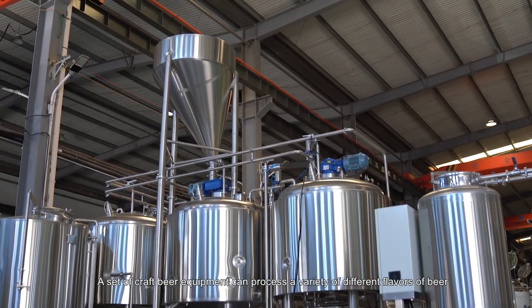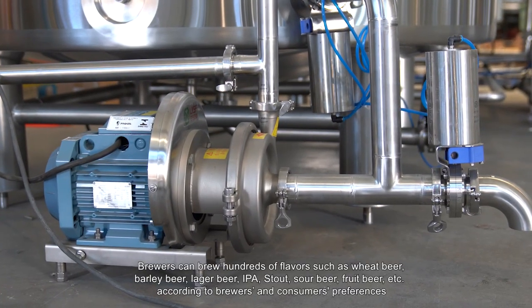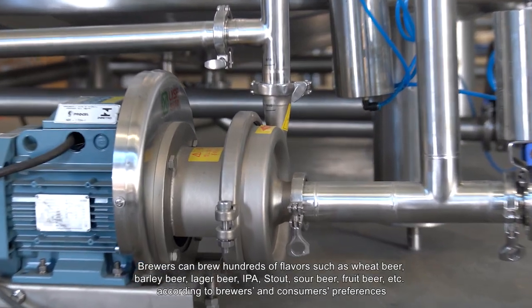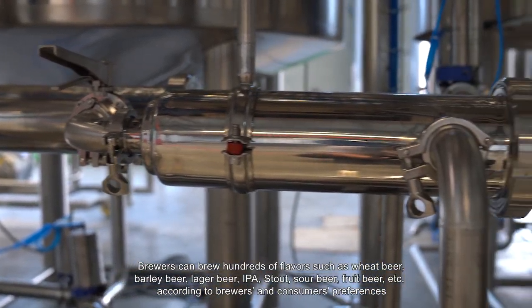A set of craft beer equipment can process a variety of different flavors of beer. Brewers can brew hundreds of flavors such as wheat beer, barley beer, lager beer, IPA, stout, sour beer, fruit beer, and more.